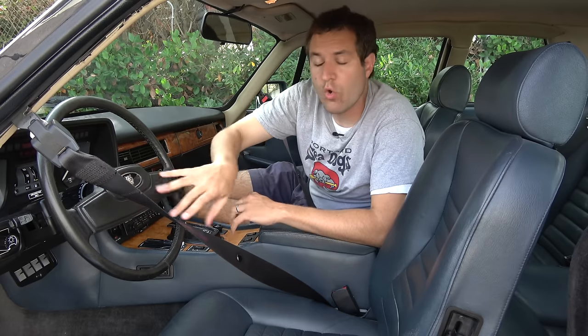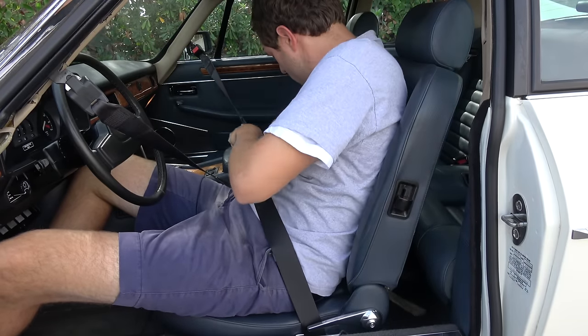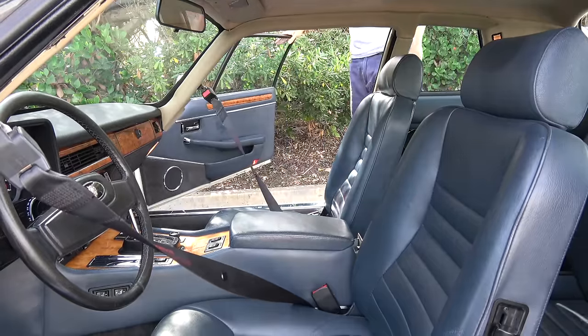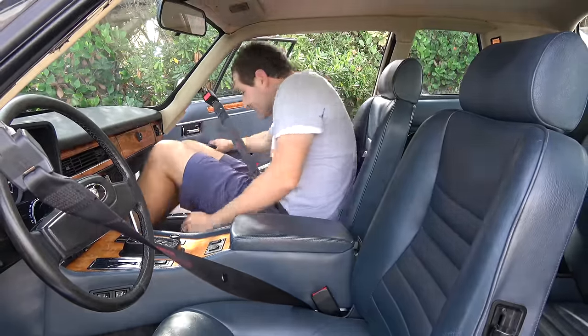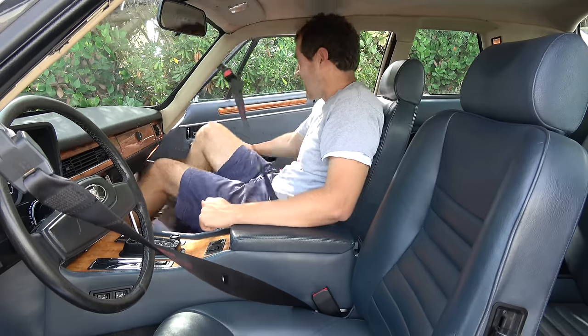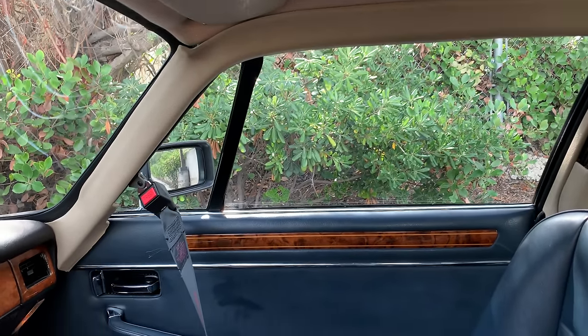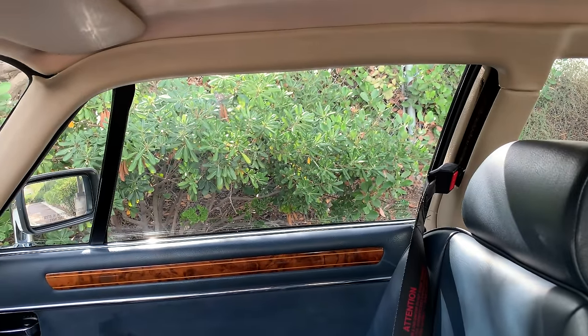The seatbelts are very weird by modern standards. Back in the 1980s and early 1990s, the U.S. government gave automakers two options: install airbags or install automatic three-point seatbelts. Most automakers chose the cheaper motorized seatbelts. The lap belt component is normal, but the shoulder belt is on a motorized track — when you close the door, the belt automatically moves down the track to provide the shoulder belt. When you get out, it moves back to let you climb out easily. This was the norm before airbags were required in the United States.